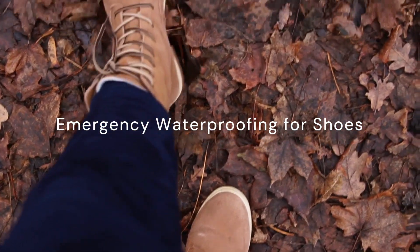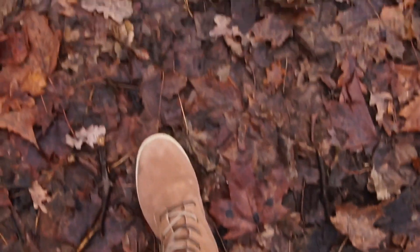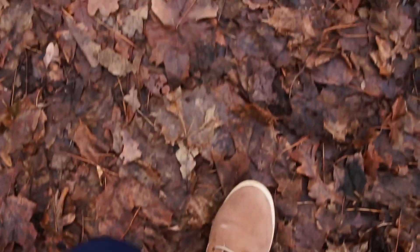Caught in unexpected rain? No problem. Turn garbage bags into impromptu waterproof shoe covers. Slip them over your shoes for instant protection. This quick fix will keep your footwear dry and shielded until you reach shelter.